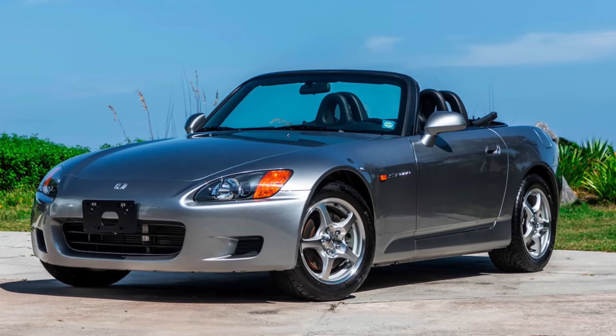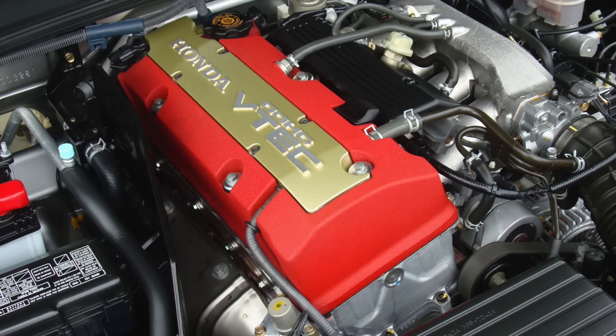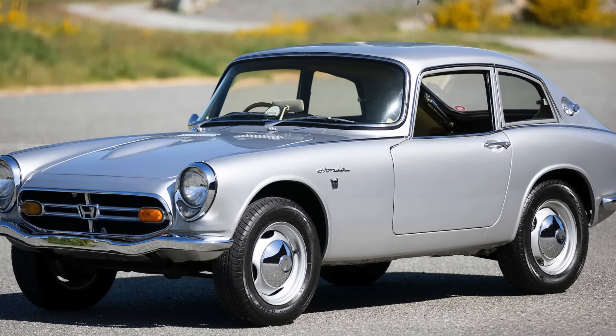I'm talking about the roadster Honda S2000. The name derives from its high-revving two-liter engine and also as a kind of tribute to the old versions: the S500, S600, and S800 Hondas.